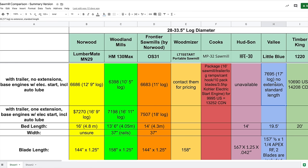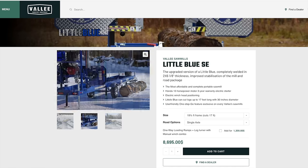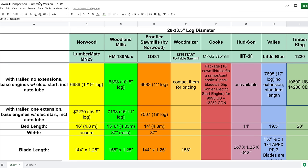Valley's Little Blue Special Edition with trailer cuts a 17-foot log for $7,695 Canadian. Timber King with a trailer jumps to $14,208 Canadian — nearly double the price of the Valley. You'll have to decide whether the quality and features of the Timber King justify that extra cost compared to something like the Valley.